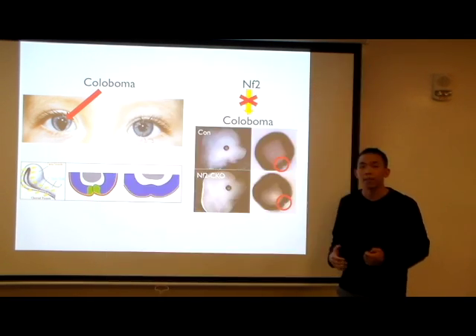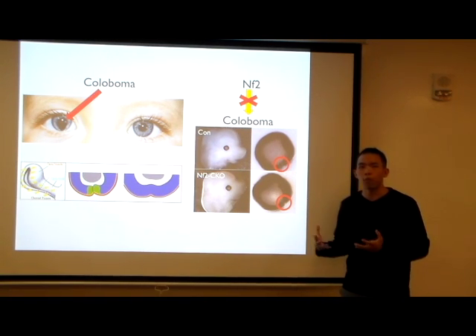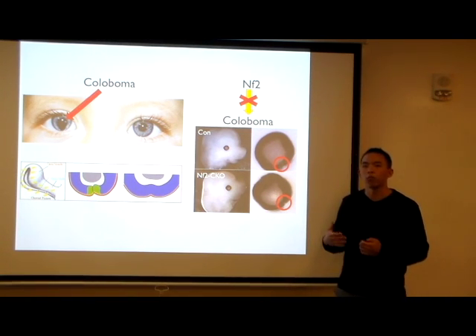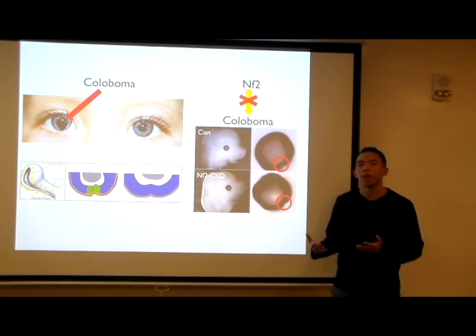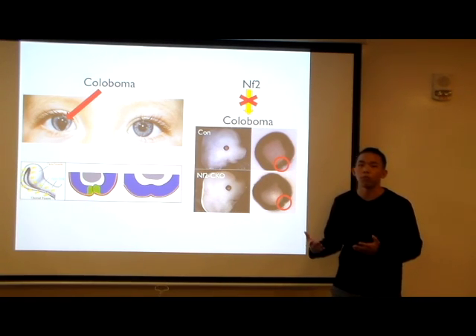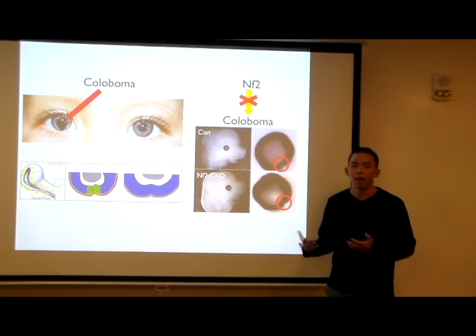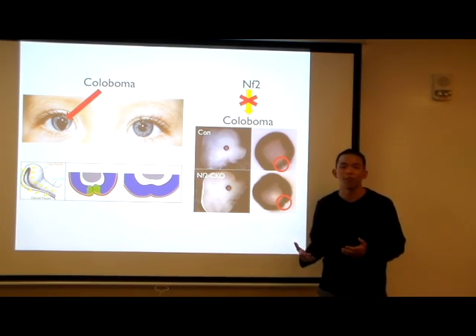By investigating the morphological differences between these two groups of mice, I hope to learn more about why NF2 disruption causes the coloboma. And by learning more about colobomas, hopefully one day in the future we'll be able to develop specific treatments to prevent eye developmental problems, so that everyone will have the opportunity to experience the beauty and colors of life.